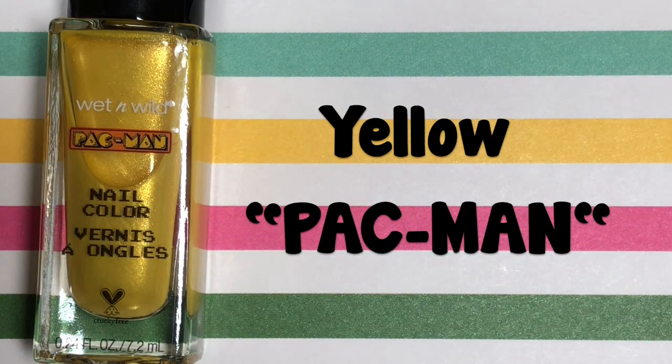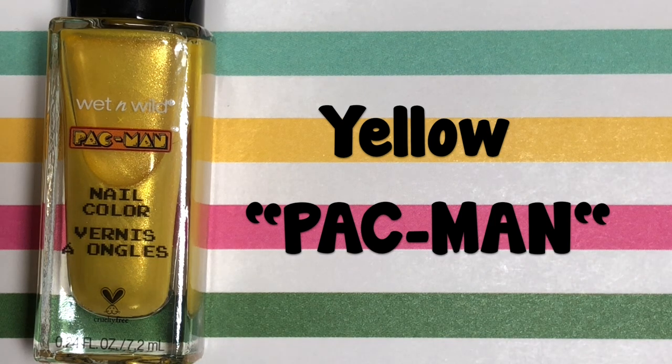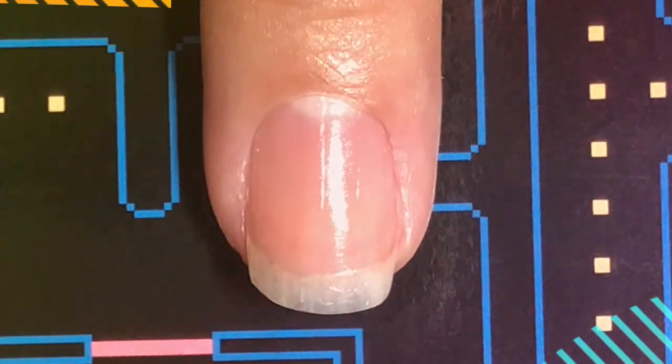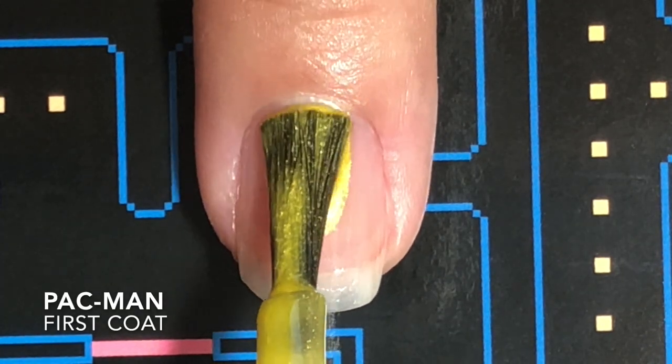Full disclosure, these nail polishes did not have names. They had just the basic color names which is so boring. So I took the liberty of giving each one its own Pac-Man themed name. We're starting off with the shimmery yellow in the collection and of course I had to name it Pac-Man.